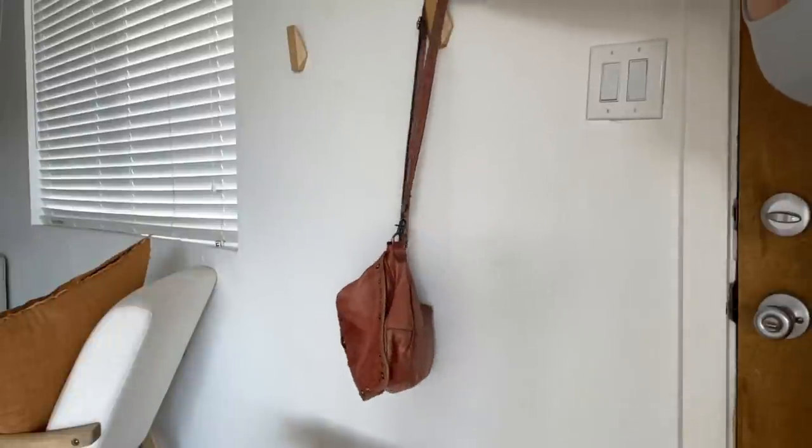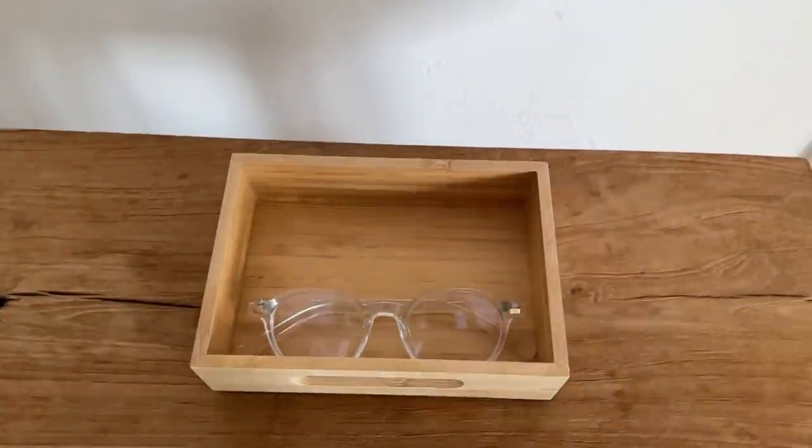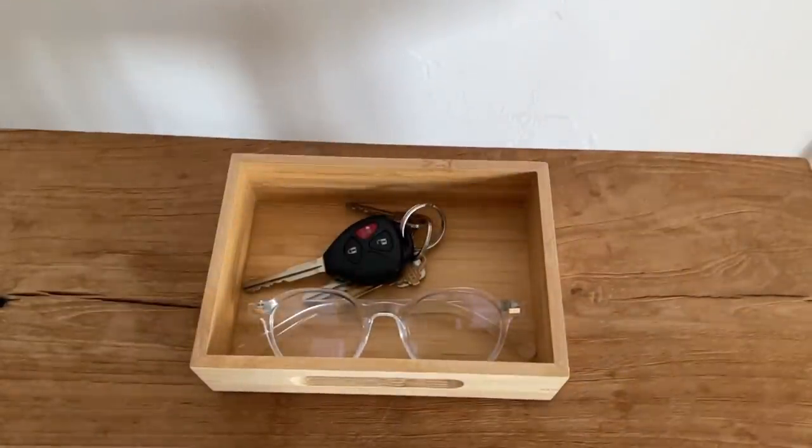My next tip is to give everything a home — every single thing you have should have a place to be when it's not in use. I think of this mostly for everyday carry things: phone, wallet, keys, sunglasses, a mask if you still need one. All of those things need a container, a home. So when you walk in the door, you don't just drop stuff on the floor or the kitchen counter. Give those things a designated place to be away, and that's really going to reduce the visual clutter in your house.